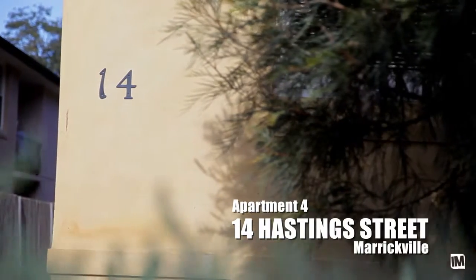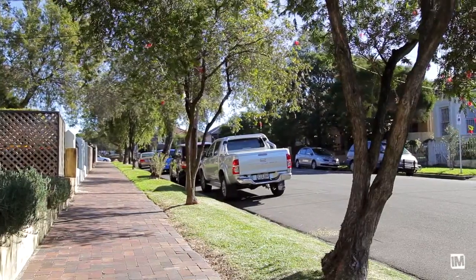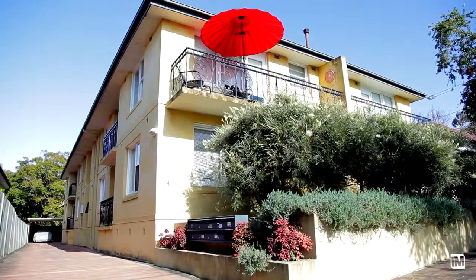Hi, I'd like to welcome you to this beautiful ground floor apartment at 4 of 14 Hastings Street. What a wonderful apartment and a very unique setting in a wide tree-lined street with only two apartment buildings and some lovely established homes.